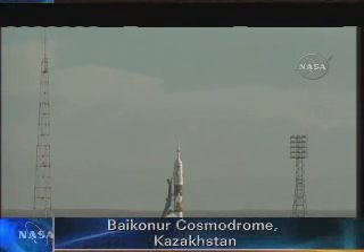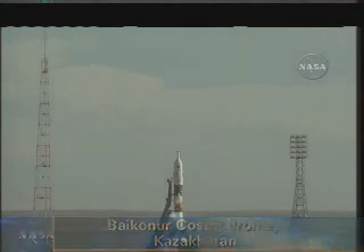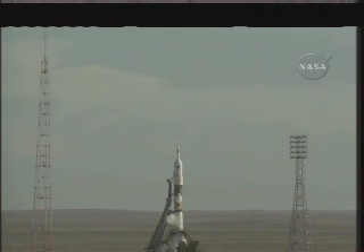About 30 minutes ago, the onboard timing device that controls the final major events leading up to liftoff was activated. This type of launch vehicle has been used in various configurations since 1963. Its first use as a crew transport vehicle took place in 1967.